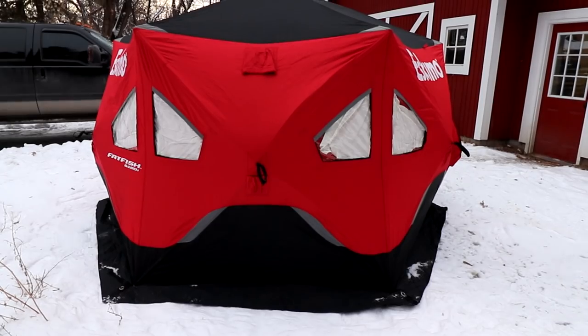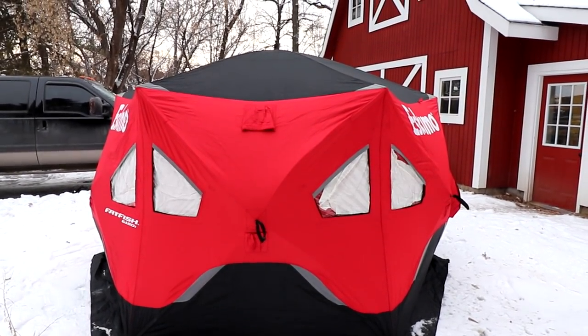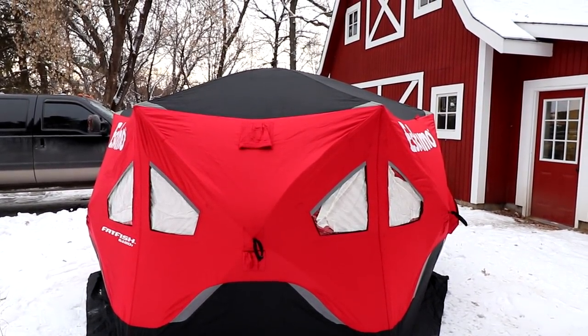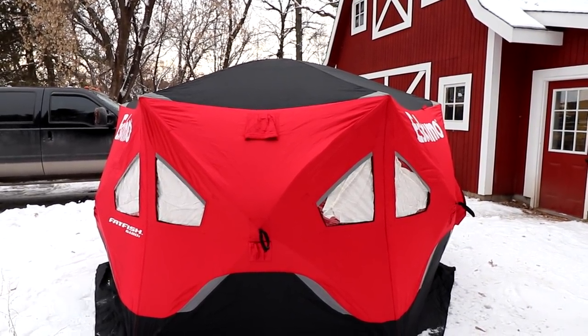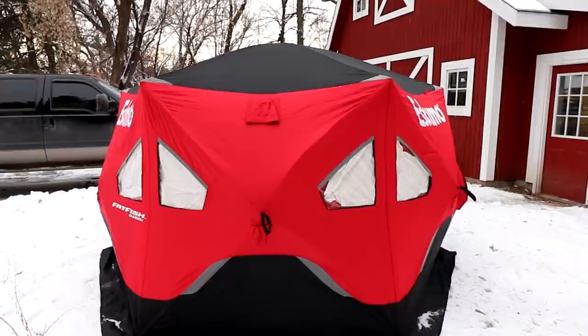Hello everyone, and welcome back. Ice fishing season is pretty much here — it's just about time to get out on the lakes. I see that now there's between 13 and 15 inches of ice in most of the places that I like to go fishing.